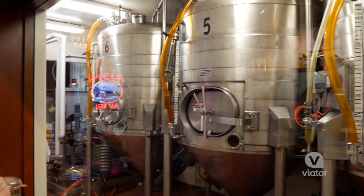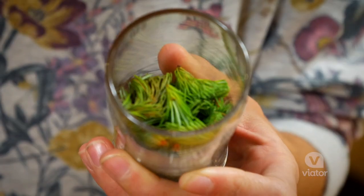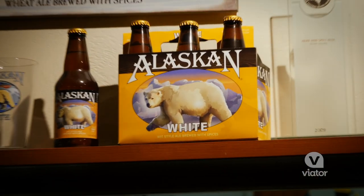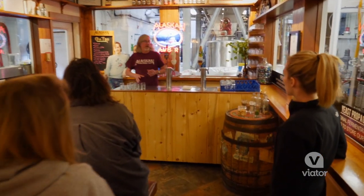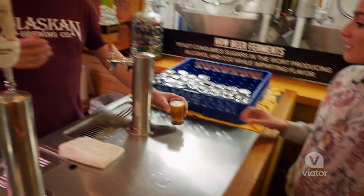Alaska Brewing Company has been around since 1986. We brew some of our beers with spruce tips, like an evergreen. It just gives it an Alaskan aroma, Alaskan flavor. I've got three beers — I'm gonna serve these beers up to you and then talk about the brewery and some history of the brewery.